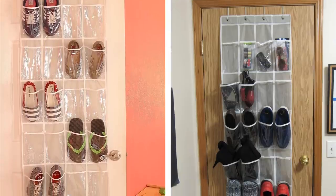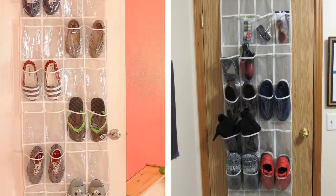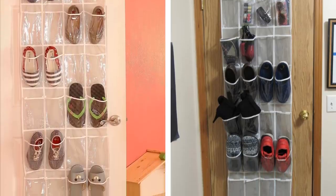You may not think of using the back of your door for storage. If you aren't, then you're missing out on some prime real estate. To make the most out of that area, get this sturdy door-hanging shoe organizer that can easily fit your sneakers and slippers.